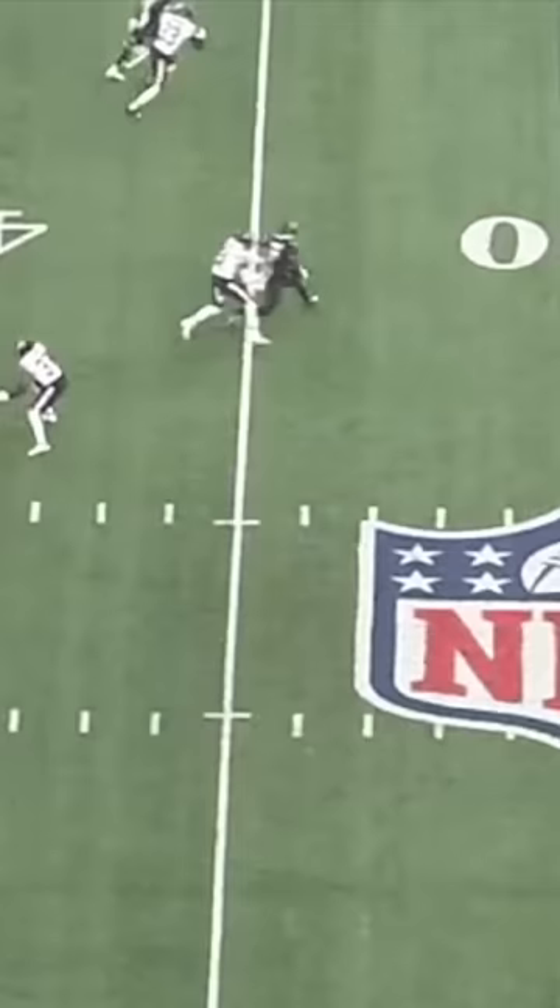From there, he rolls back over the top inside on the post route and looks for the ball. White throws a pinpoint accurate pass on time and on target, just inches away from the outstretched hands of Jones, and that turned into a huge gain to move the chains.